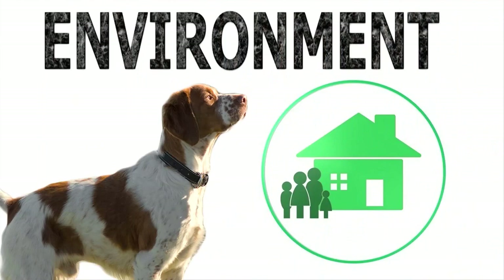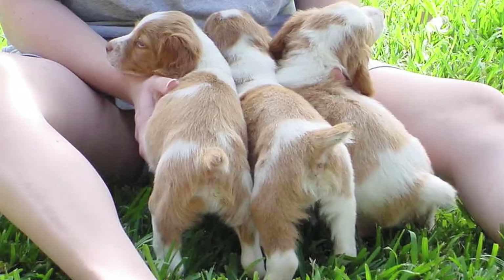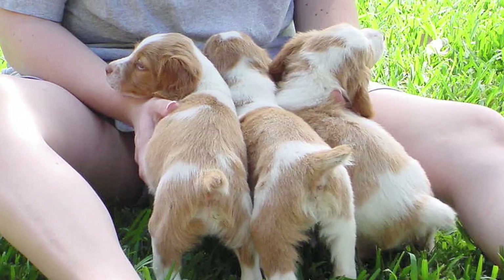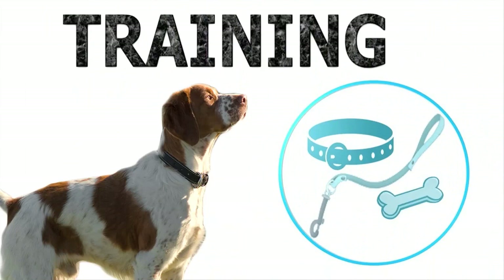Environment: The Brittany is a playful but highly obedient breed. With some early socialization, it can get along very well with children and adults, as well as other pets. If not socialized, some dogs of the breed tend to be very shy. The dog is also devoted to its owner and tends to be very sensitive to any corrections or loud noises.